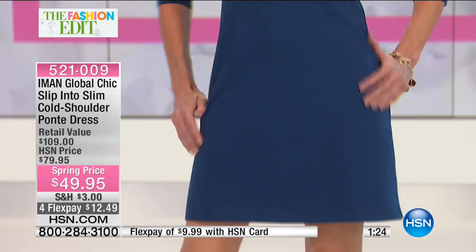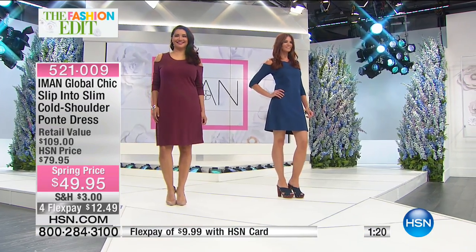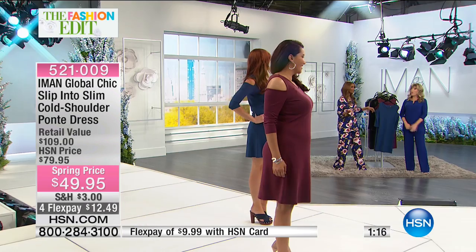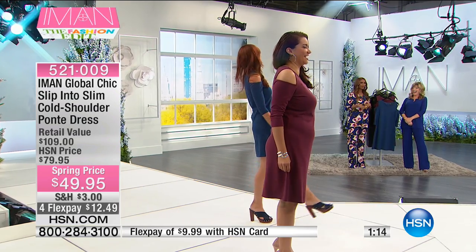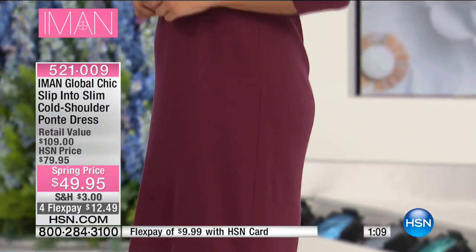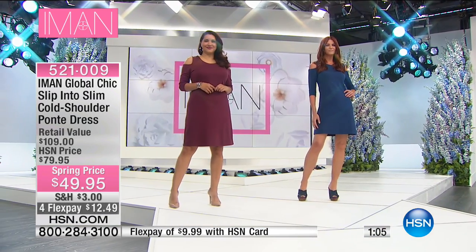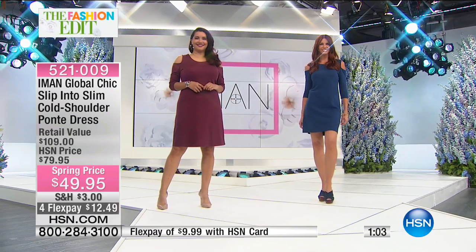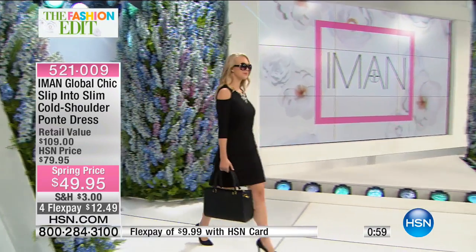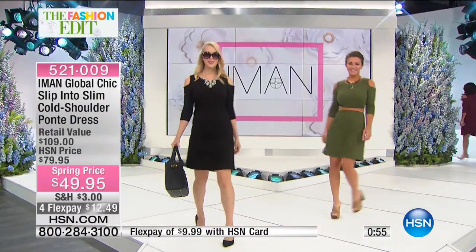I also want you to see, because our models are very tall — and you can see the length of it. So if you are petite, it probably hits you mid-knee, which is still a perfect length. It won't be too long on you. That's what's so great about this length because it works on all kinds of body types and heights. It's a stunning dress. Like I said, you throw it in the washing machine.